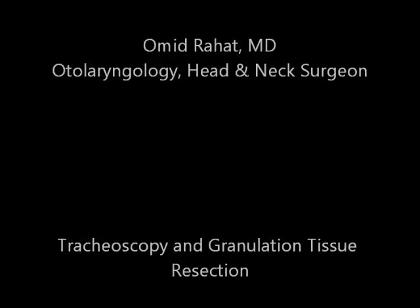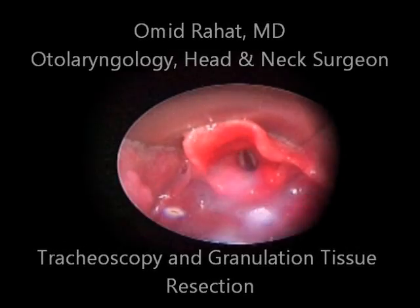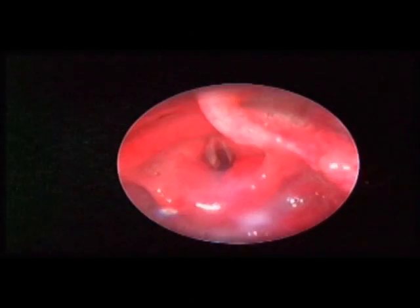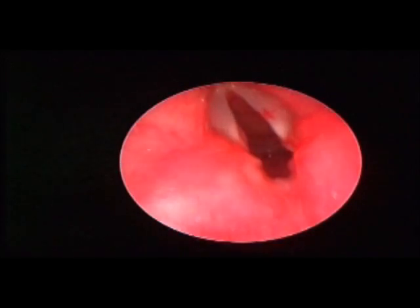Hi and welcome back. This is Omid Rahat, otolaryngologist, head and neck surgeon. In today's clip, I'm going to demonstrate to you a four-year-old girl with a long-standing tracheostomy.